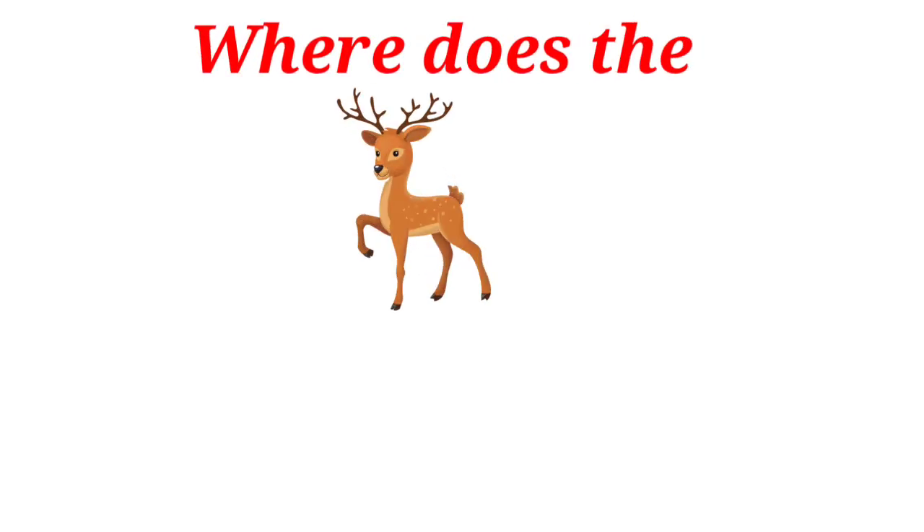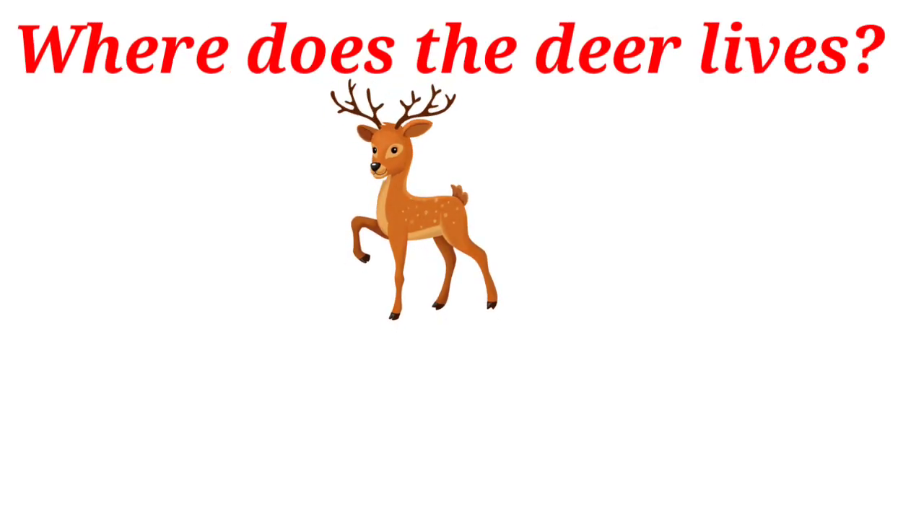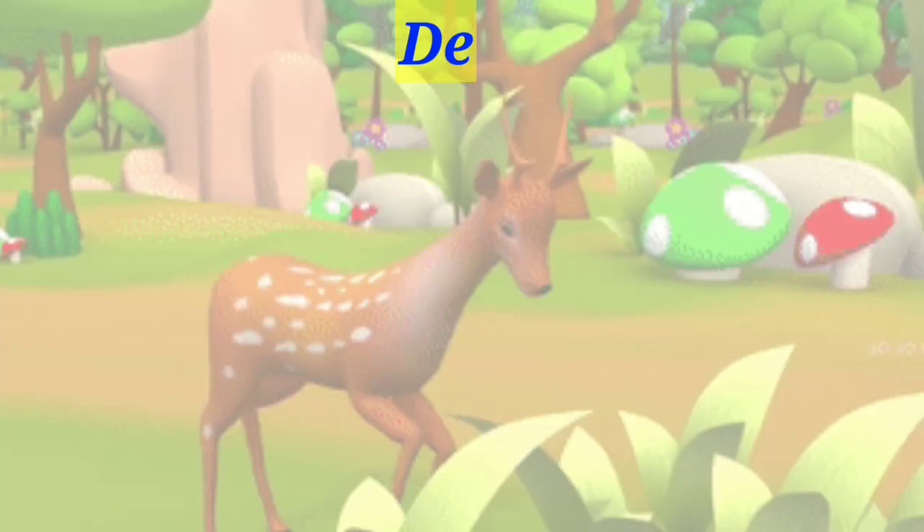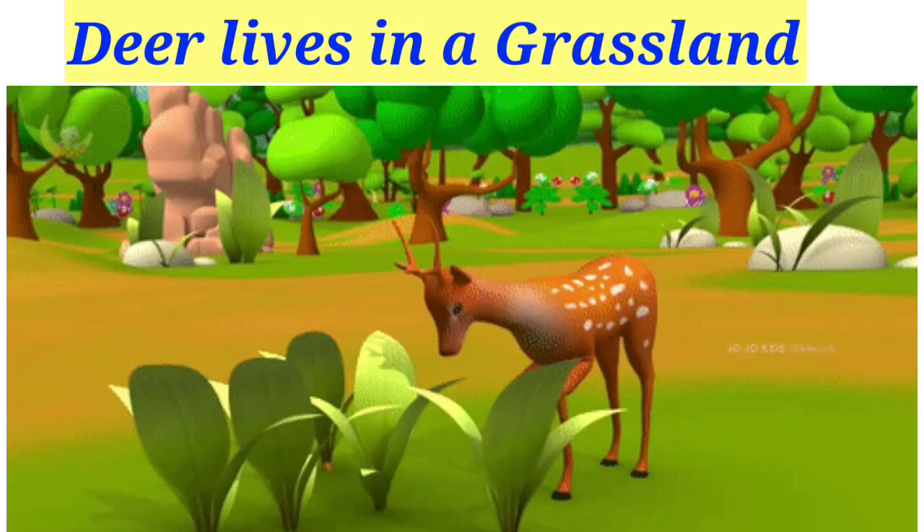Where does the deer live? Den, kennel, grassland. Deer lives in a grassland.